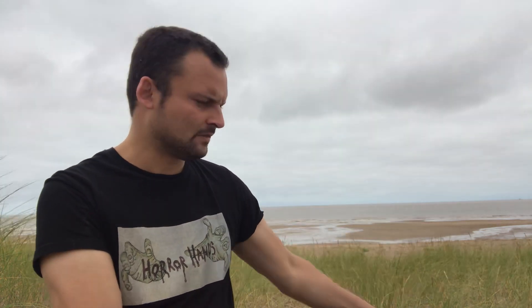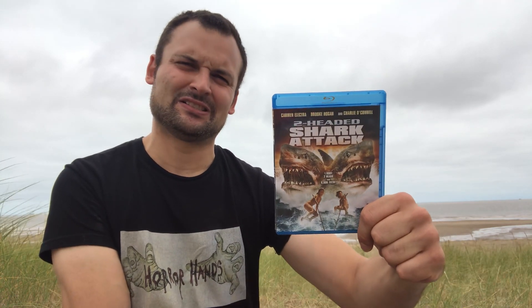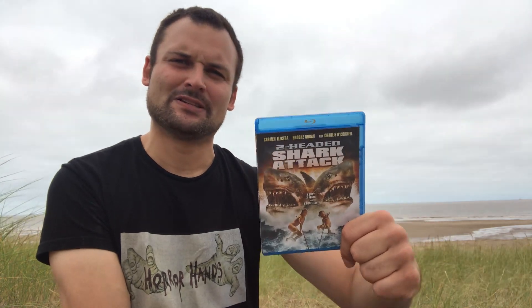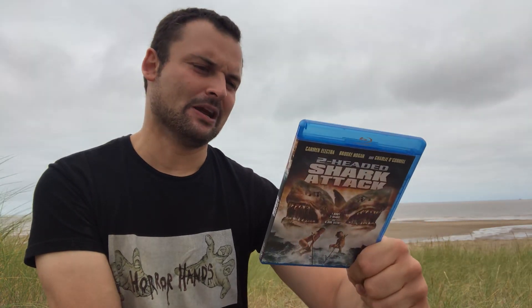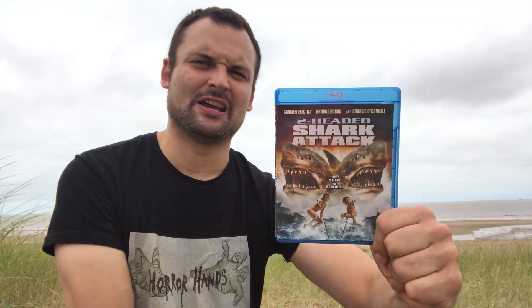Next up we have Two-Headed Shark Attack, which is just one of these really silly over-the-top CGI movies — you'll see quite a few of these in this video. This one was pretty fun; I enjoyed it for what it was. You kind of know what you're getting into with these kind of films. A two-headed shark causing trouble and creating lots of CGI damage — not too bad.